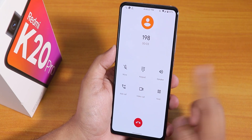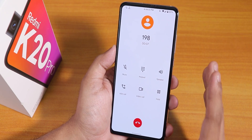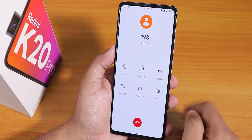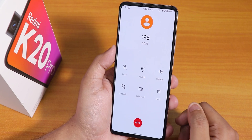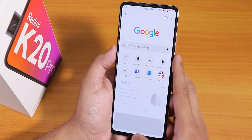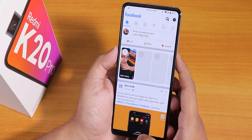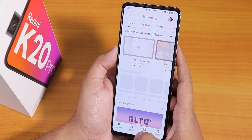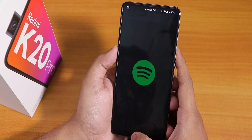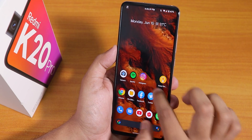The stock in-call UI has a video call option but no call recording by default. VoLTE calls and Voice over Wi-Fi are both working fine. Now let's open some apps to show app open speeds and RAM management — opening Facebook, Twitter, Play Store, Spotify, Instagram, Amazon, and Flipkart.